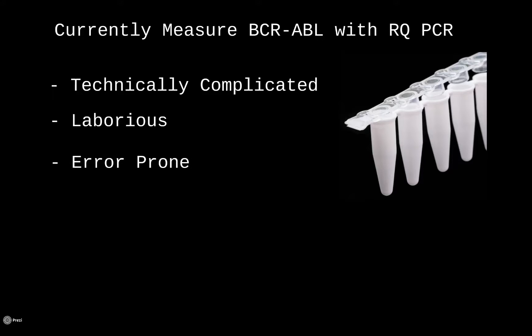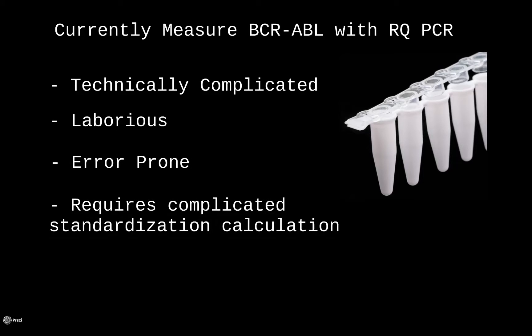Using qPCR requires a complicated standardization calculation so that results between labs can be compared. This makes the process difficult for clinical labs, especially rural hospitals, who often have limited staff or tight budgets.